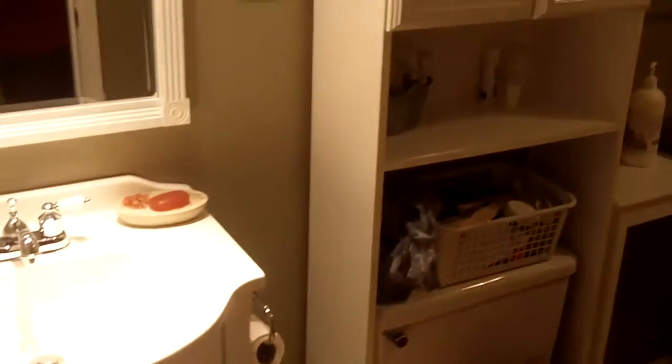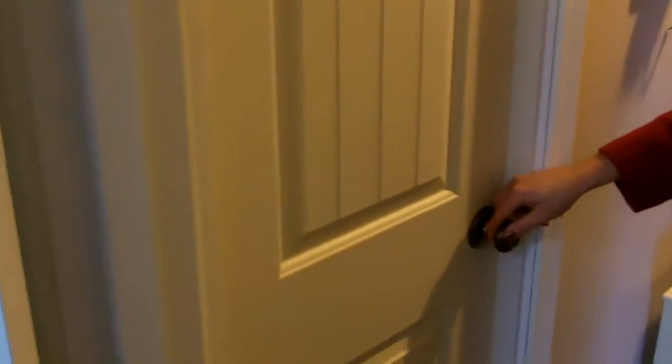The bathrooms have been remodeled with pretty mirrors and features. The doors have been carefully selected in keeping with the Cape Cod style, and the whole house has these new doors throughout.